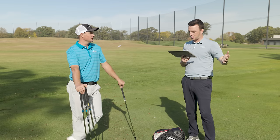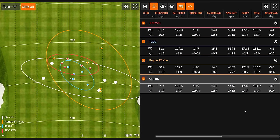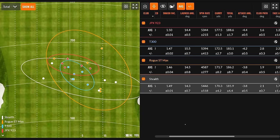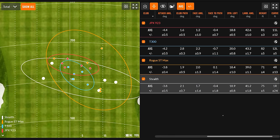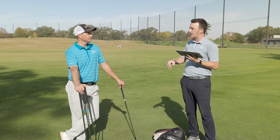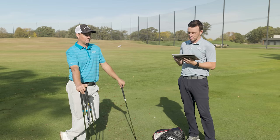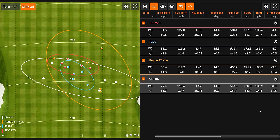On the other end of the spectrum, the Rogue ST Max was the lowest-spinning club — averaging 4,587 RPM — which is about 900 RPM lower than the Stealth. That's what you'd expect with 27.5 degrees of loft on the seven iron, one of the lowest lofts in the spectrum of irons. That dropped the landing angle down below 40 to 39 degrees, making it a great iron for golfers who hit the ball too high with too much spin. Carry was 171.7 with a total of 186 yards, rolling out a bit more due to the shallower landing angle.